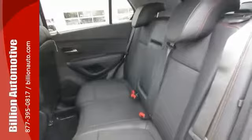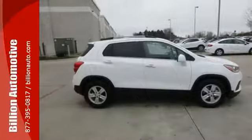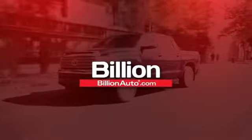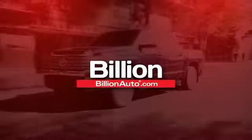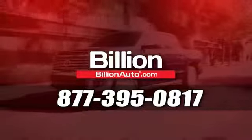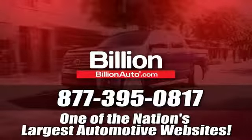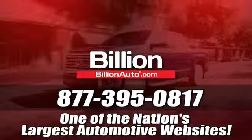With unique styling and a spacious interior, it's certain to fit your needs. Come see us today. Billionauto.com will deliver right to your door. Call 877-395-0817 today. Billionauto.com is one of the nation's largest automotive websites.